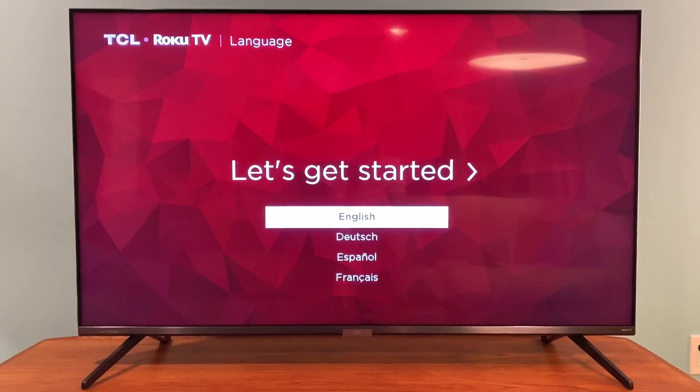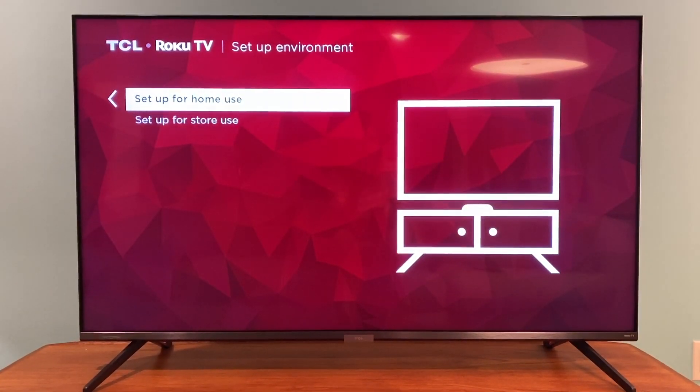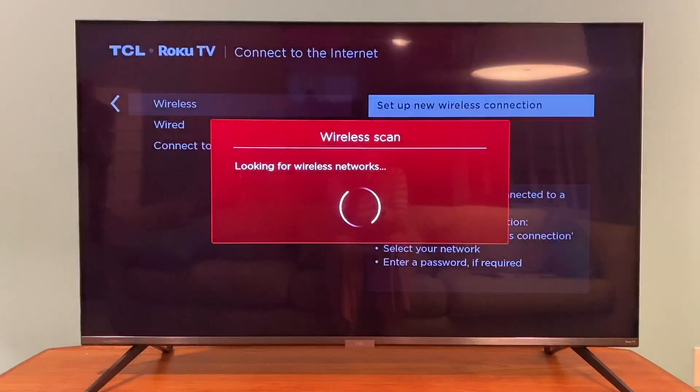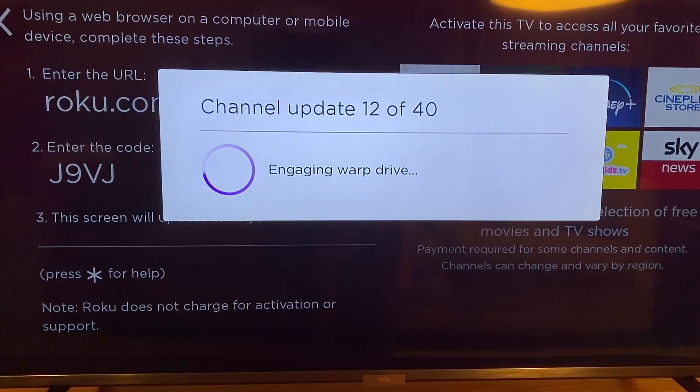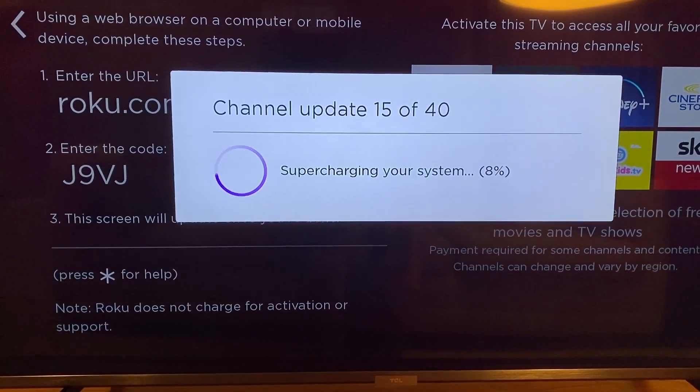I'm happy to report getting this TV set up was easy and trouble-free. You'll just attach the feet with the included screws if you're not wall-mounting it, plug it in, fire it up, and connect to your home's Wi-Fi. In seconds, I was ready to watch one of the many streaming channels, including Netflix, Apple TV, YouTube, and Prime Video.